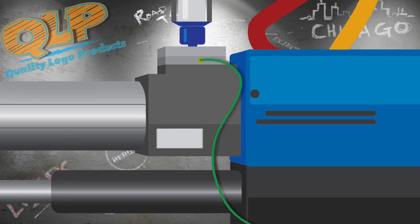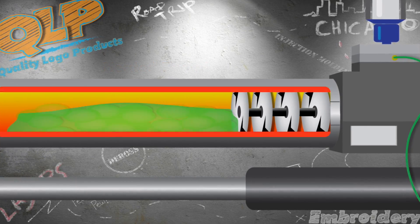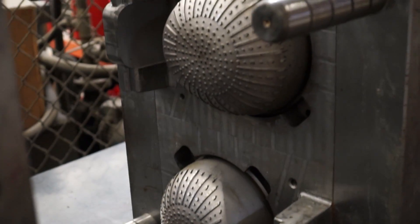Next, a rotating auger pushes the newly colored pellets into the heated barrel of the machine, melting them down into a moldable goo — that's the technical term — hot, thick goo. The goo is then injected into molds in the shape of your promo item and cooled to harden.